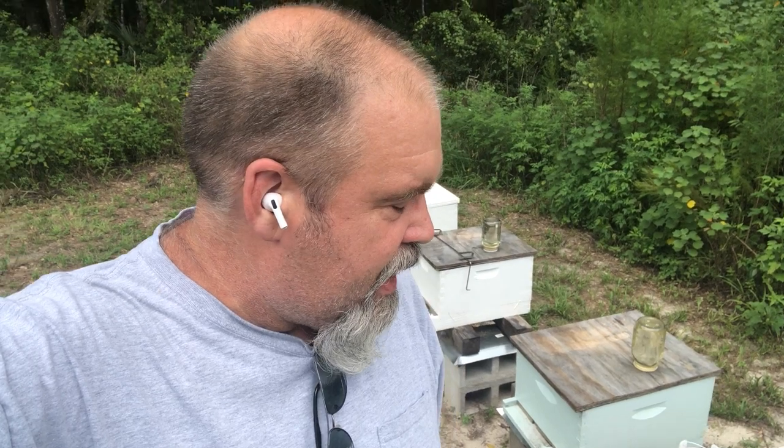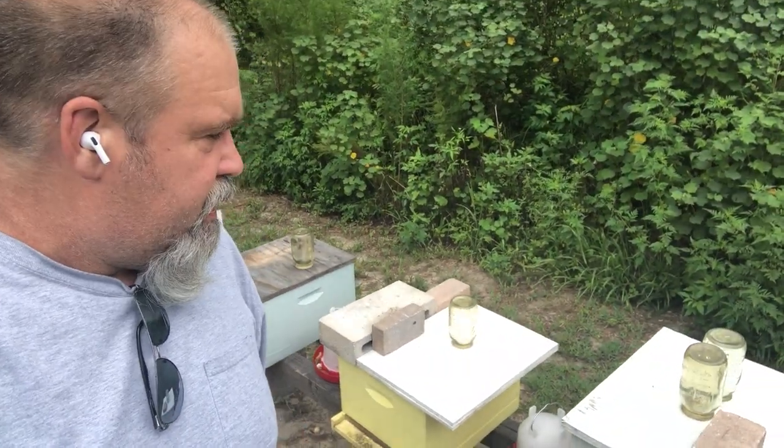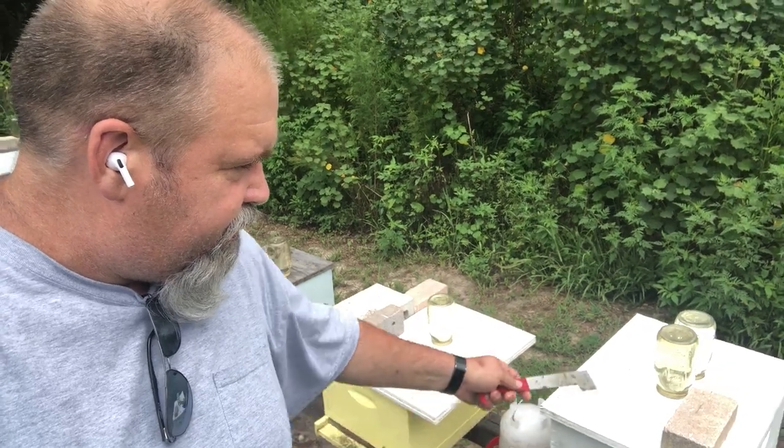Hey there, I just wanted to give you a quick tour of our beehives. We start counting here, number one. It's actually doing pretty good. We're feeding them strong.